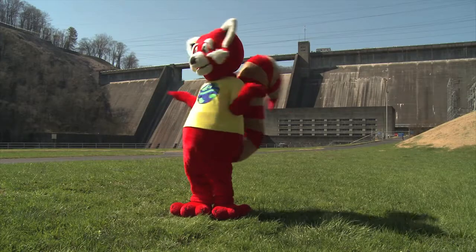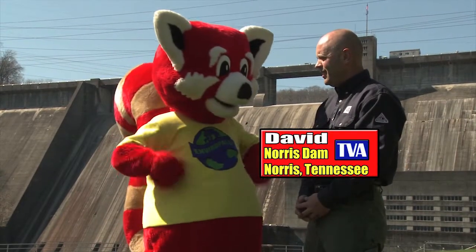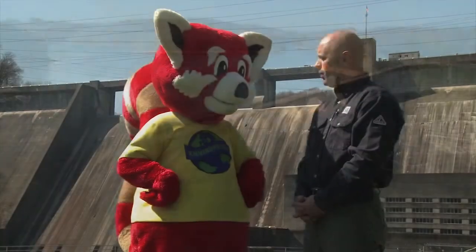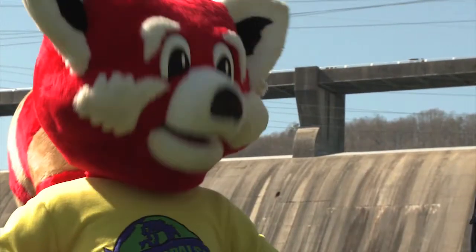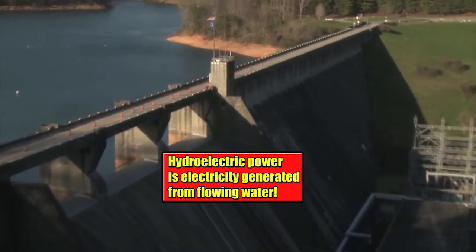David! Are you here? Hello, Ray Ray. Thank you so much for your tree mail. Is that the Norris Dam and Hydroelectric Power Plant? Yes, it is, Ray Ray, and welcome to Norris, Tennessee. So David, what is Hydroelectric Power? Well, Ray Ray, hydroelectric power is electricity that is generated by running water through a turbine in a dam.